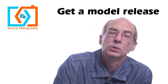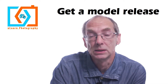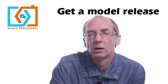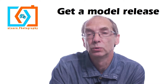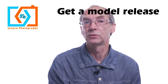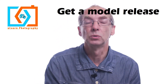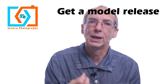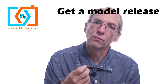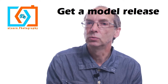Hi, and on today's Video Byte I'm going to be talking about model releases. A model release doesn't just apply to models — it can also apply to other kinds of sitters as well — but I'm going to stick with the theme of just talking about it in terms of models. So what does a model release do?